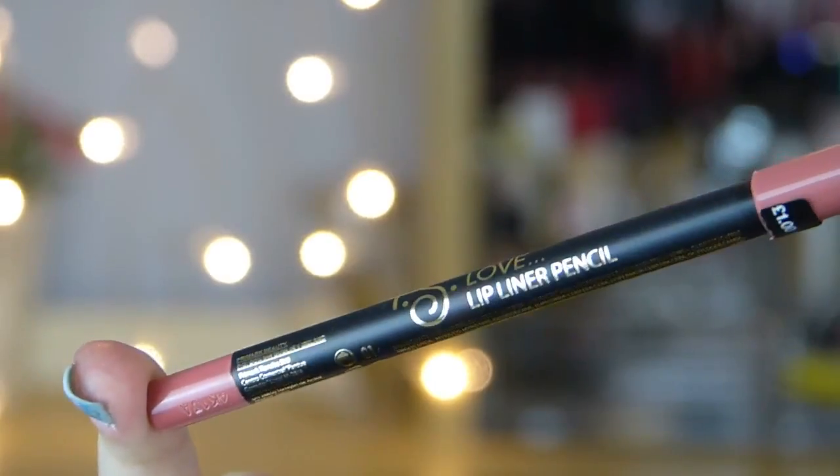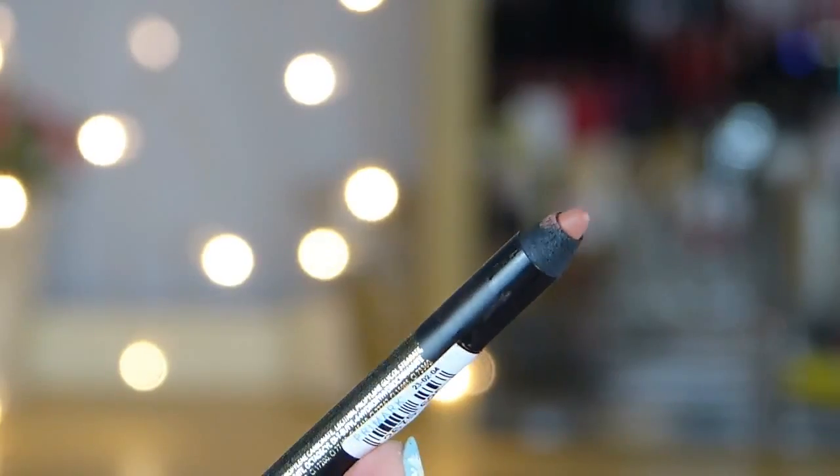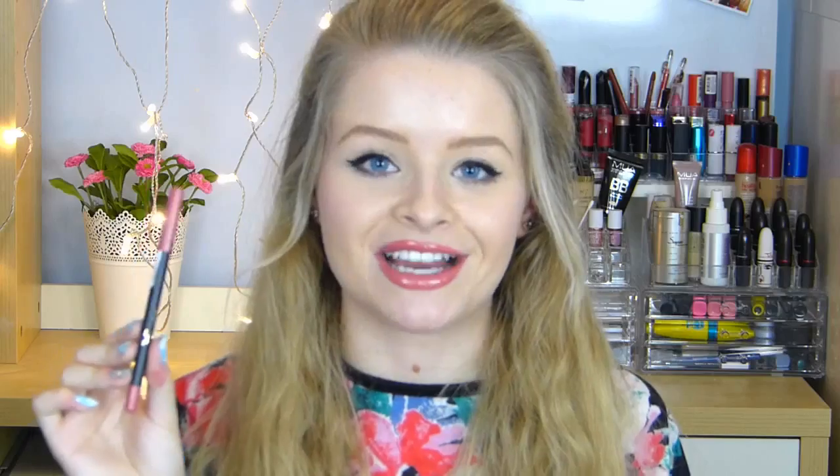I picked these up for £2 each. I also got this nude lip liner — it was only £1 or £1.50 or something. I haven't tried any of the Primark lip liners before and hadn't seen it in my local one, but I saw this in the Primark in Westfield and I was super excited. So I picked it up as well — it's just a really pretty nude colour.